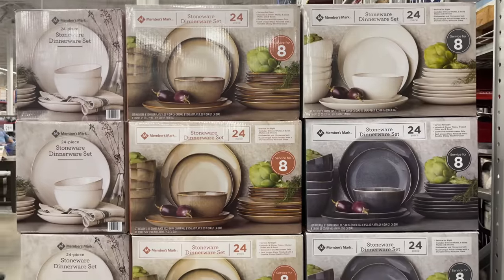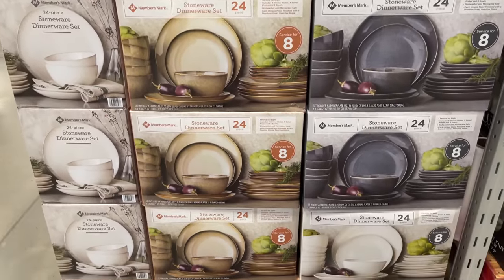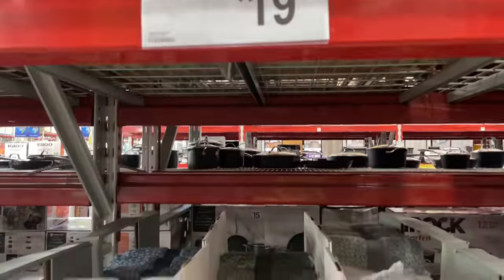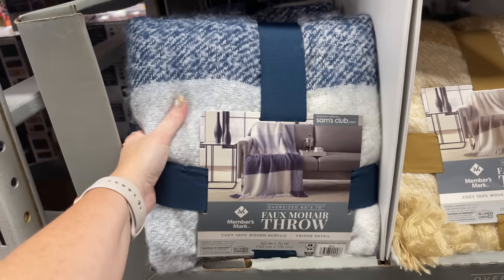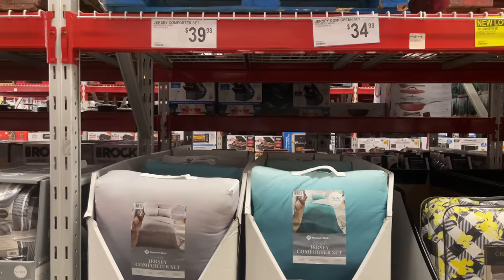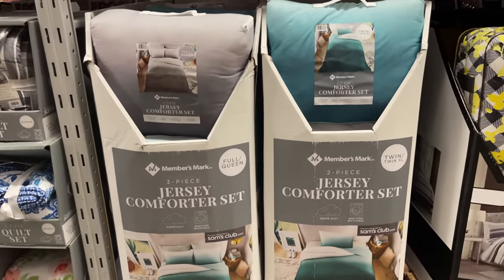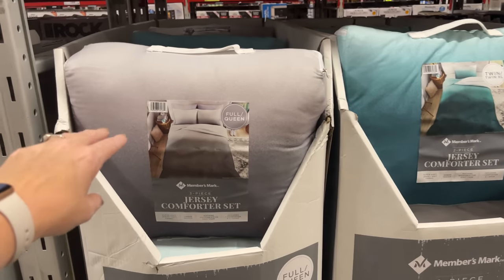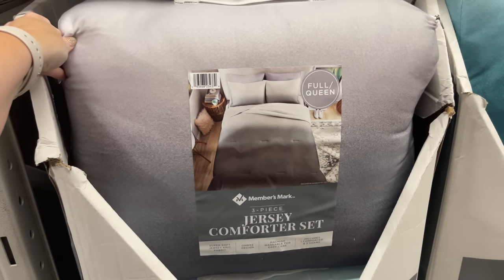This is a 24-piece stoneware dinner set for $59.98. There are some different throws I don't remember from last year — $19.98 for this one and same price in a different color, plus a beautiful gray. They also have jersey comforter sets — twin is $34.98 and full/queen is $39.98. Aubrey needs a new one so I sent her a picture while she's at school.